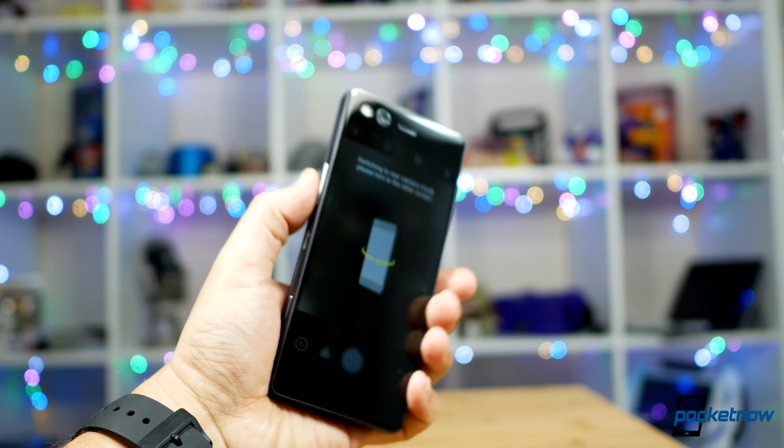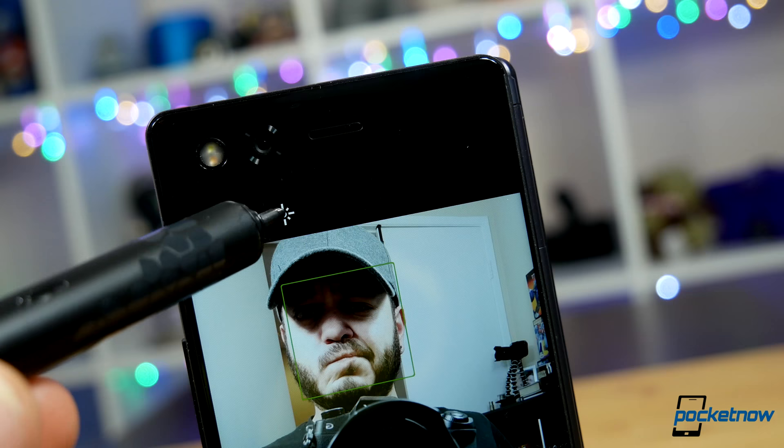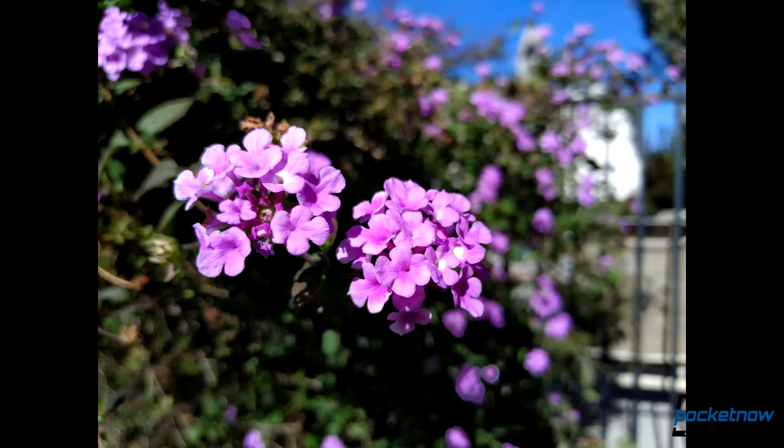Mounted to the front face is a competent if underwhelming camera. ZTE saved space for internals by using only one higher-quality camera instead of bolting on an additional selfie shooter. Moving from normal photography to selfie shooting is as simple as flipping the phone around, though I was annoyed by some small interface changes — like different flash options. Why have a different selfie flash setting?